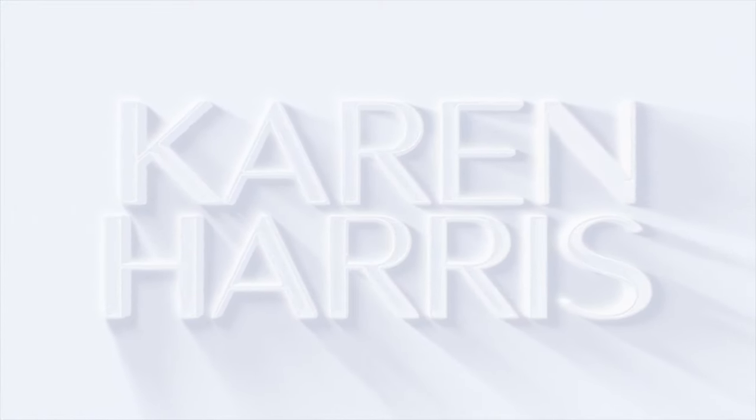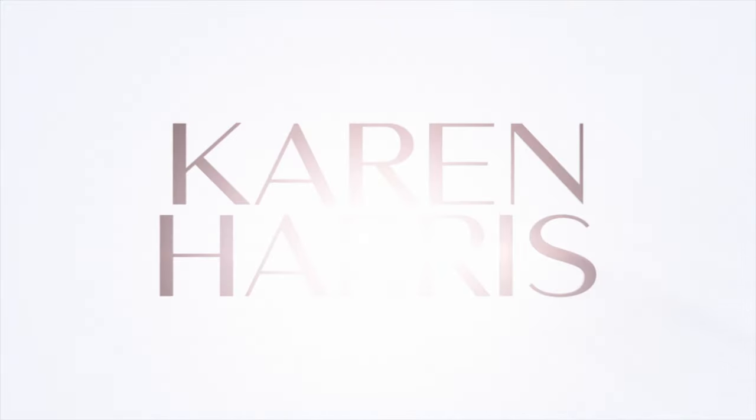Hey guys, welcome back to my channel! Today I'm filming my blush collection video, so if you guys are nosy and like to see all of the blushes in my collection, just keep watching. If this is your first time on my channel, welcome! My name is Karen Harris. I like to post tan girl friendly makeup videos here on YouTube, typically two to three times a week. We are full swing ahead for the holiday season, so if you like collection videos and tan girl friendly makeup, this is the place for you. Highly recommend subscribing and turning on that bell so you're notified every time I post.